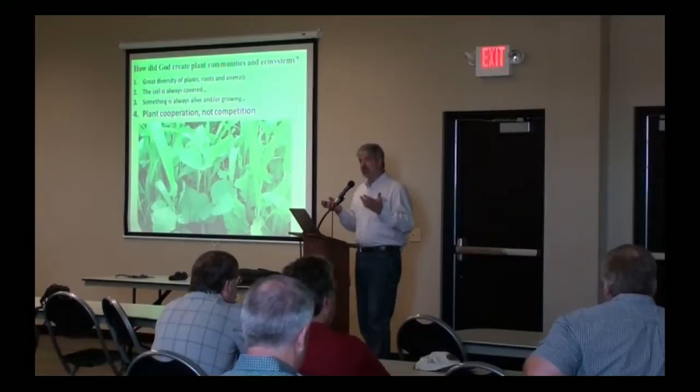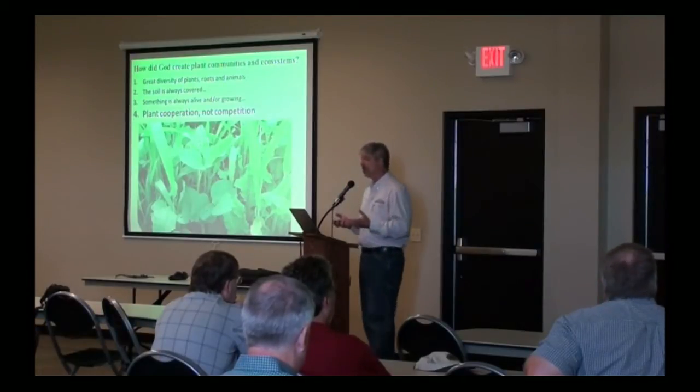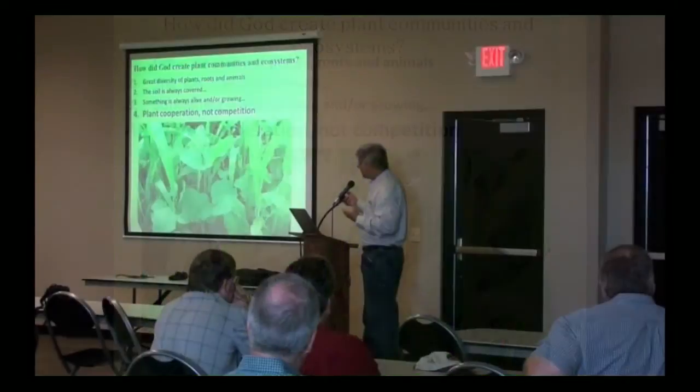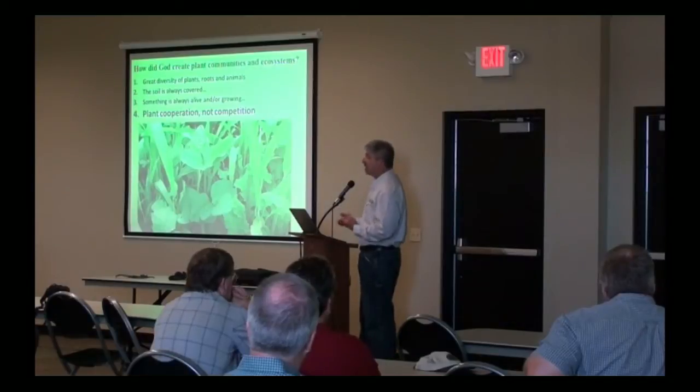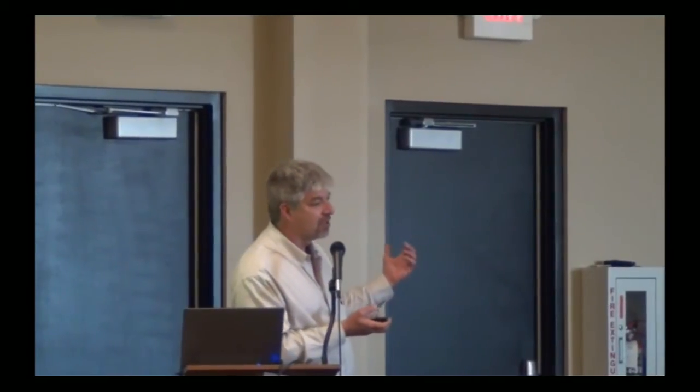The fourth thing we observe when we look at how God created plant communities is that plants cooperate with each other instead of being highly competitive. If you look at the native prairie, you'll see not just 2, 3, or 4 species growing together, but literally dozens and dozens — even 100 or 150. The diversity of our prairie systems was incredibly immense. These plants cooperated with each other instead of being highly competitive, and we see some of those same interactions going on within diverse cover crop mixes.